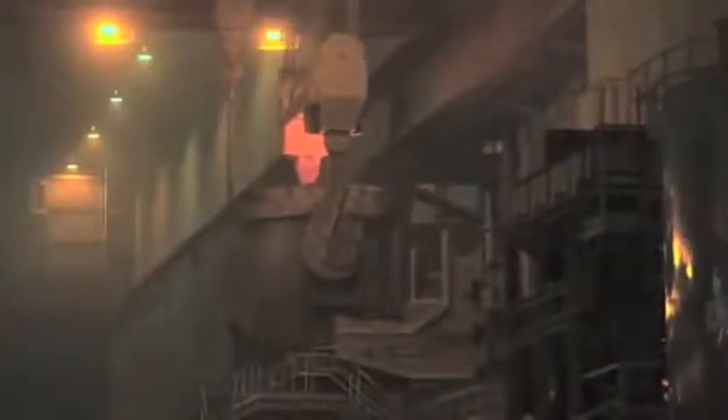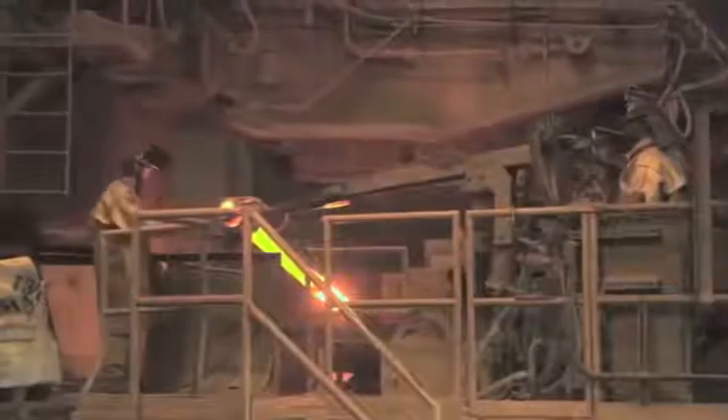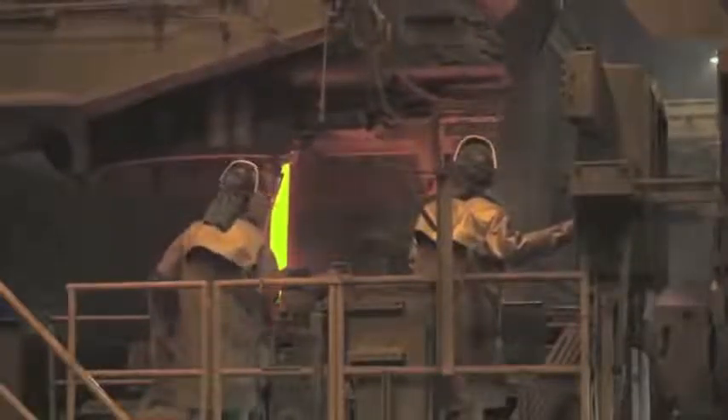From the ladle metallurgy furnace, the steel goes to the thin slab casters. On the caster deck, the turret rotates to exchange an emptied ladle with another ladle filled with molten metal. As it goes through the casters, the molten steel, now about 2,800 degrees Fahrenheit, is converted into a continuous ribbon of steel approximately 60 millimeters thick and up to 180 feet long. These thin slabs can be rolled into steel sheet much more quickly, efficiently, and cost effectively than the much thicker slabs produced at traditional integrated steel mills.